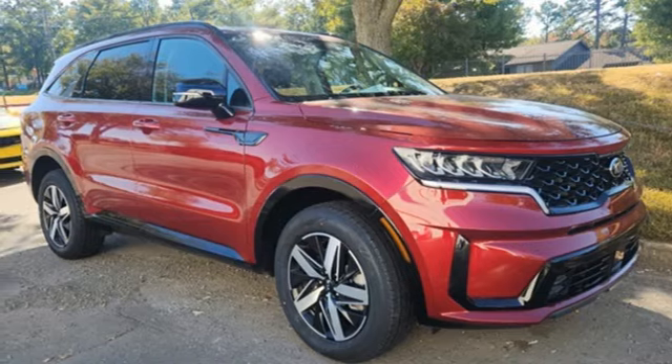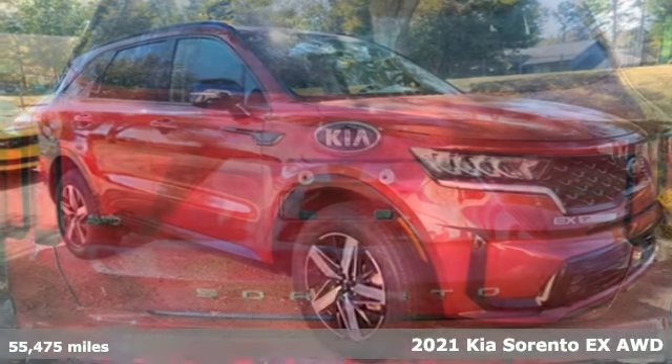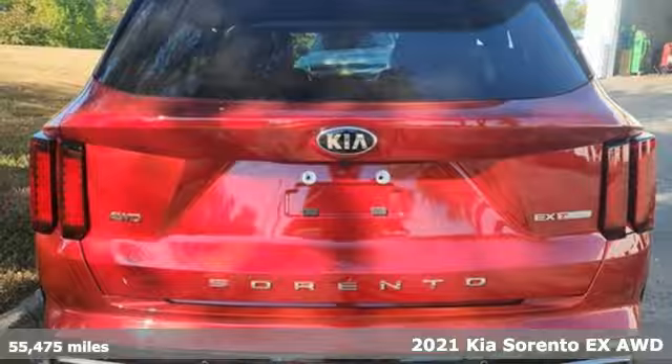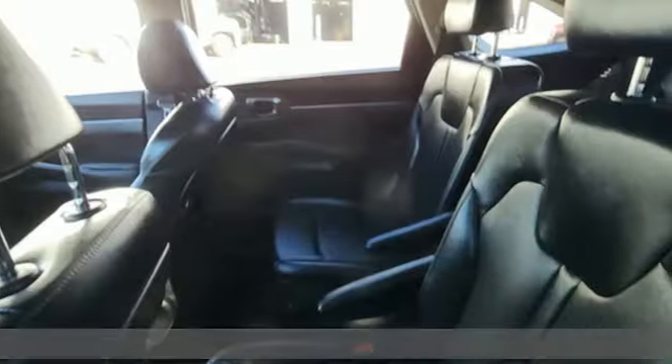It's a 2021 Kia Sorento. From the moment you close the door, a refined and secure feeling from the safety features, quality, and overall value surrounds you.